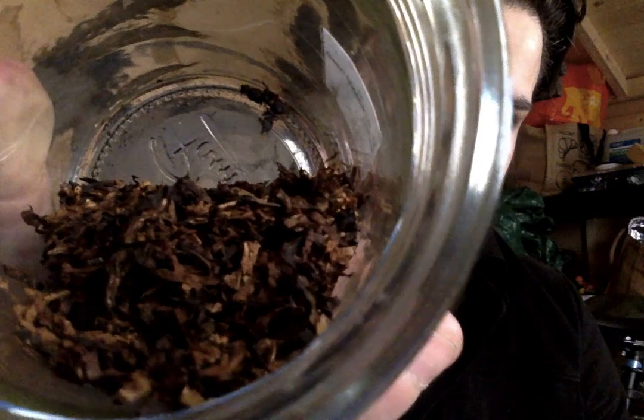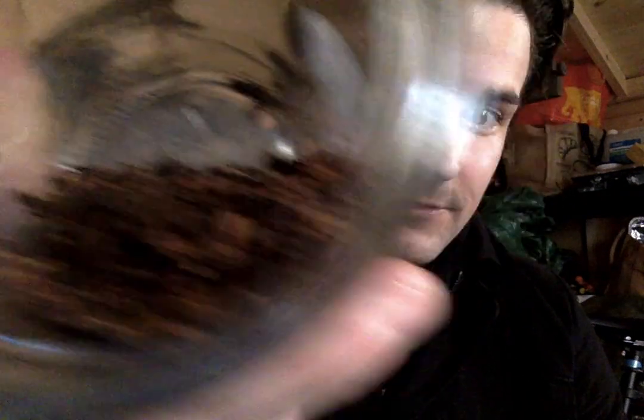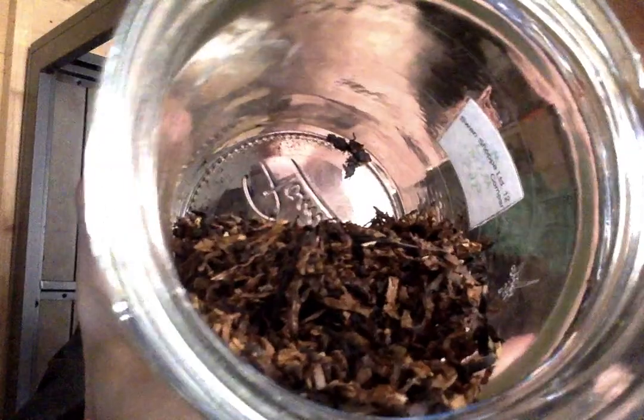Let's have a look. It looks good. It is quite dry but I assume the Boveda humidity pack in there is keeping it fine. I would say it's a tad on the dry side, but it's definitely fine.